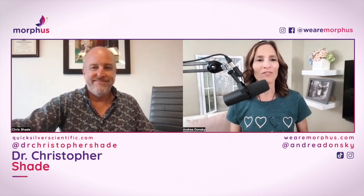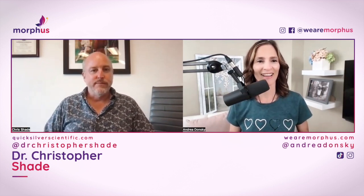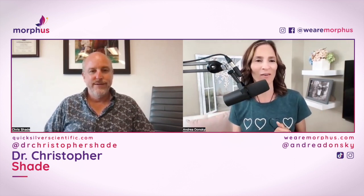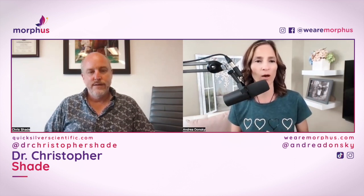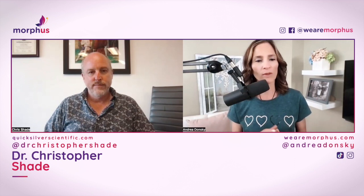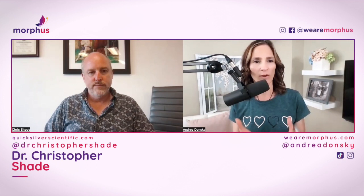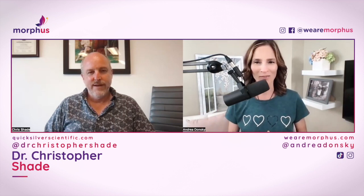I am so happy to have you on the Morphous for Menopause podcast. I've interviewed you before for our amazing Menopause Shift Summit, and your information was so great that I wanted to have you on the podcast because I want us to really dig deep into bio-identical hormones. I would love to talk about: do we need a prescription, or can we get it directly from you? Give us a little bit of the backstory.